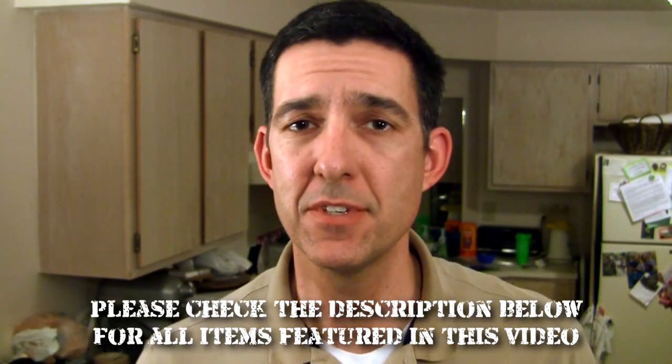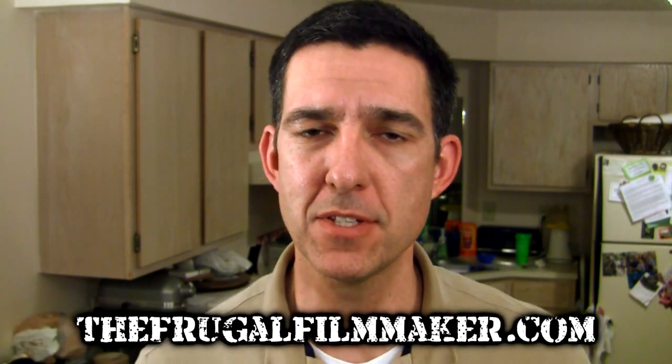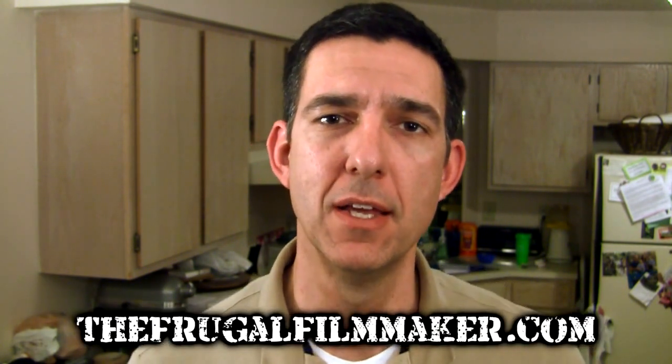And there you have it — about 10 different sound scenarios in the exact same location, recording me in front of my kitchen. I hope this video helped you, and if you like this sort of thing, please come to theferventfilmmaker.com for more. Thank you for watching.